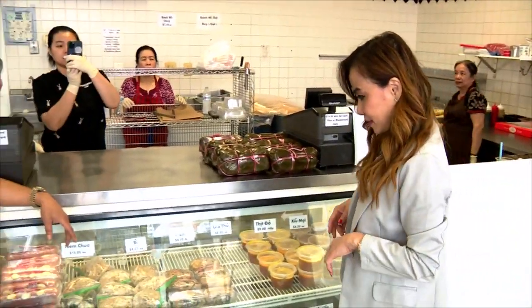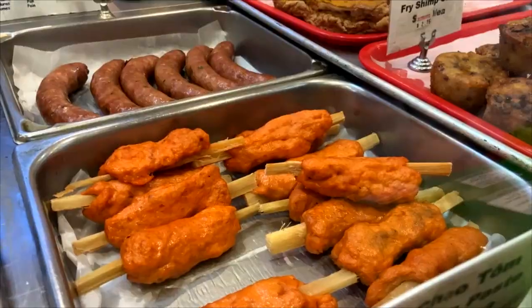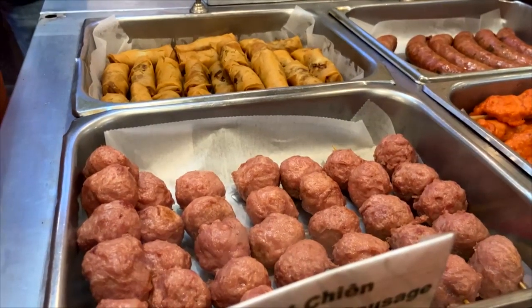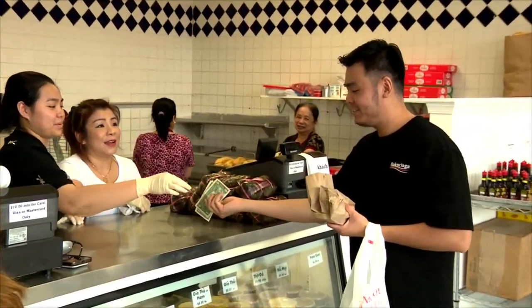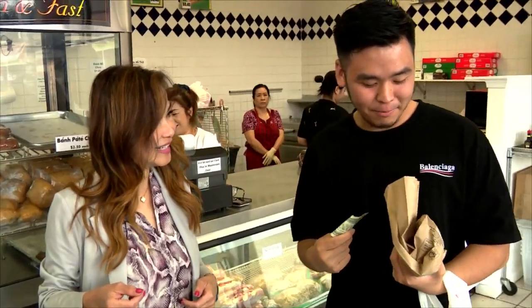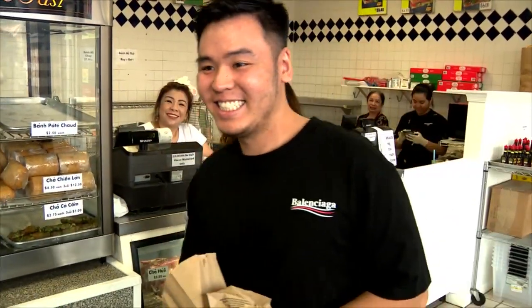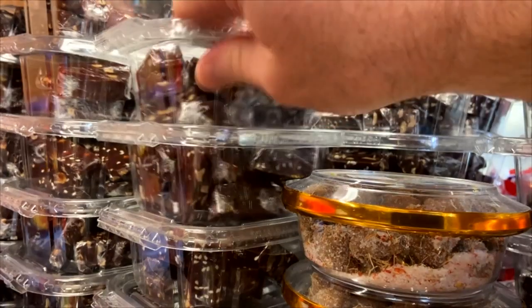This is the best bánh mì place in Eden Center — I actually think it's the best bánh mì place in the DMV area. Whatever you see in here, we made it here. We do everything from scratch every morning, just like my dad. We keep it traditional — we haven't changed anything in the last 40 years. We do it exactly the same as in Vietnam. I got the bread with some pâté and I love it here — there's not a single thing I've tried that I didn't like.